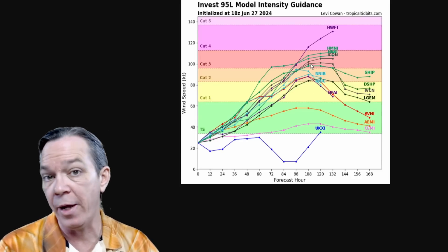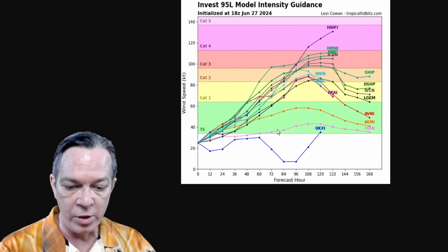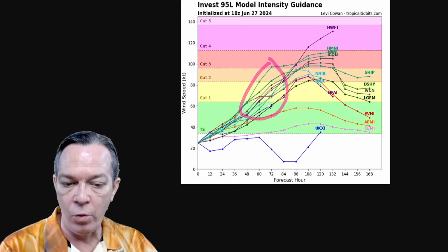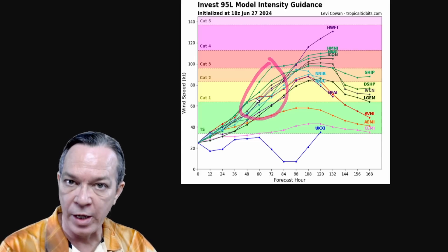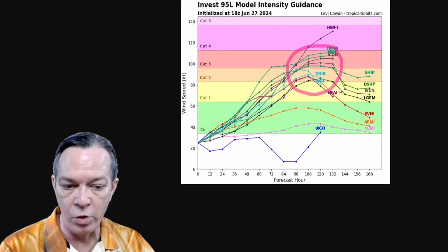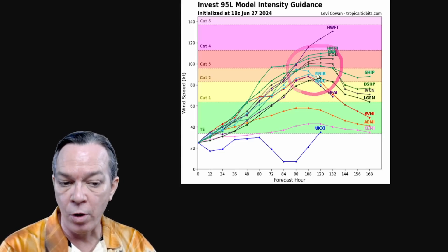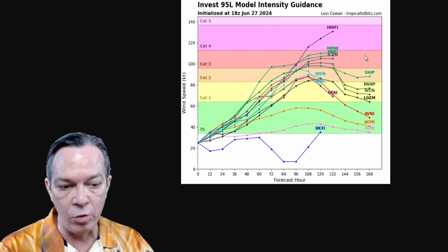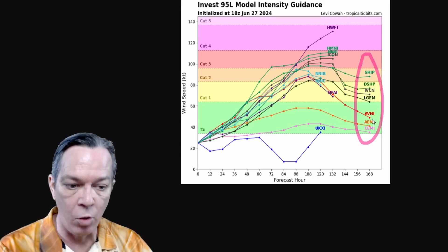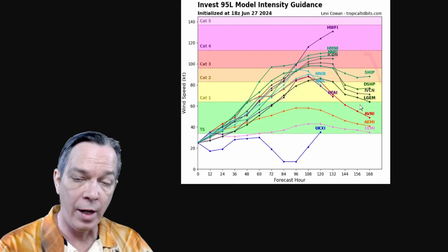The latest intensity guidance shows a lot of strengthening, with more confidence trending toward a major hurricane at Category 3 or even higher. The HDWRF is going all the way up toward a Category 4. In the next 48 to 72 hours, the Lesser Antilles — central and southern — will be dealing with a strengthening tropical storm or low-grade hurricane. As it passes Jamaica toward the western Caribbean and Cayman Islands around five days, you could be facing a potential major hurricane, Category 2 or stronger. By seven days, approaching the Yucatan or Gulf, it may weaken to a tropical storm or Category 1-2.